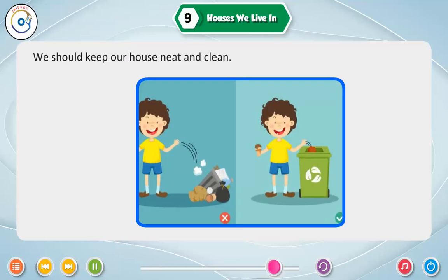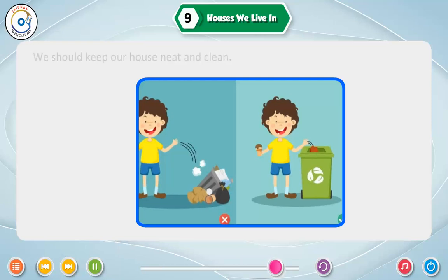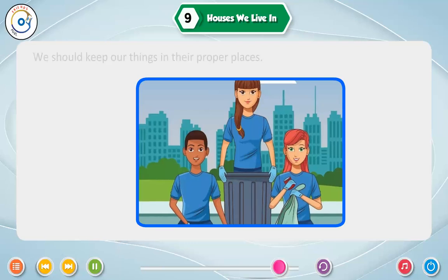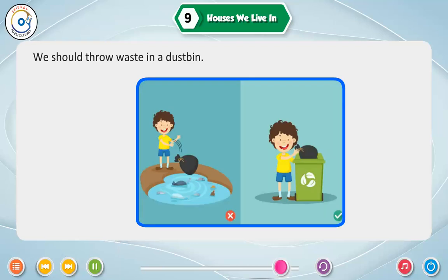We should keep our house neat and clean. We should keep our things in their proper places. We should throw waste in a dustbin.